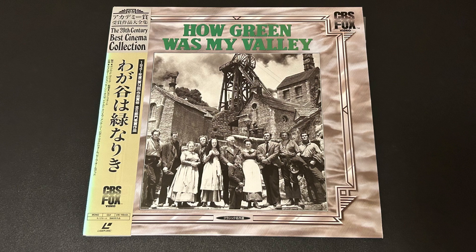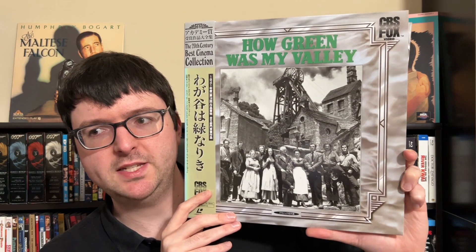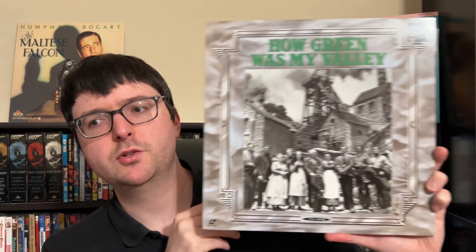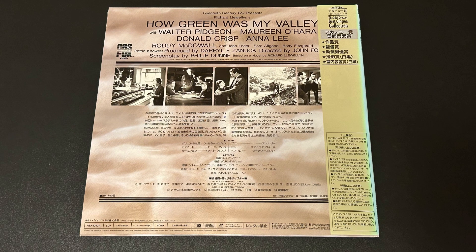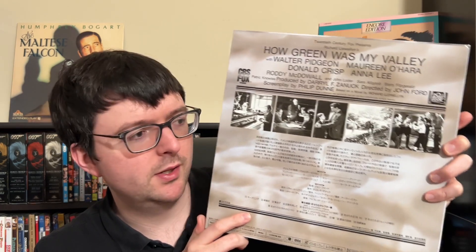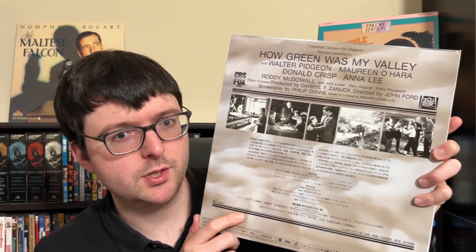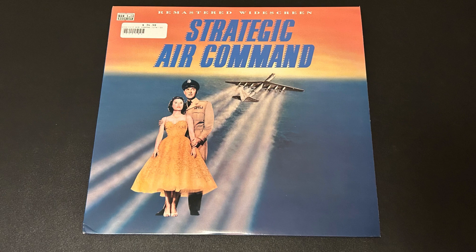Luke also sent me the Japanese pressing of How Green Was My Valley for my John Ford shelf. It has a lovely silvery prestige-looking frame presentation style, with the OB strip sliding off to show the whole jacket. It's a nice thick Japanese cardstock jacket with digital audio — the original mono as PCM. Much fancier than the standard US disc. He also sent me the harder-to-find remastered widescreen version of Strategic Air Command, one of the Anthony Mann-directed, Jimmy Stewart-starring films.